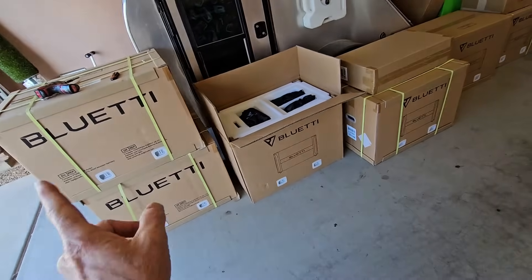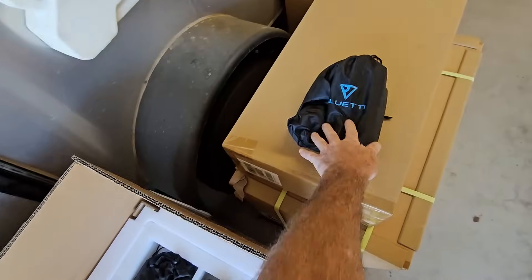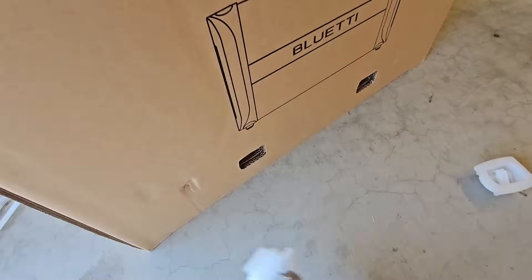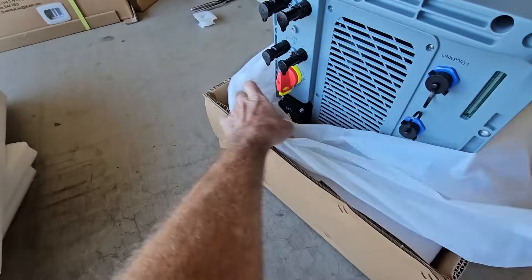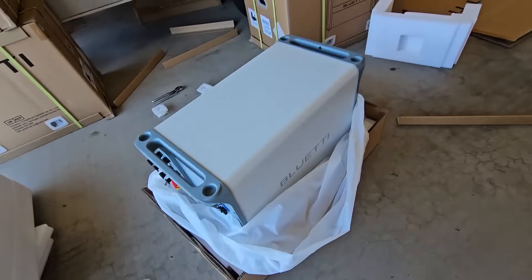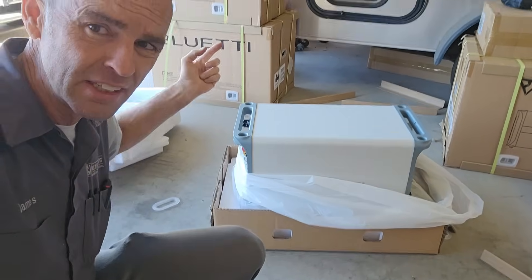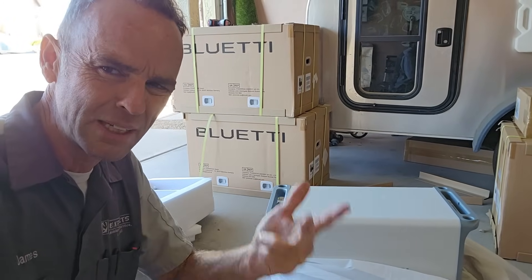Basically it's an electrical power grid in a box — but they're very heavy boxes. It's a modular system and the most important piece is right here: the actual EP800. You get a bag of cables, a bag of other things, end caps, and then there's the unit. There are no batteries in this — it's not self-contained. You have to have this as the primary controller unit with the inverter, charge controller, and the brains of the system.